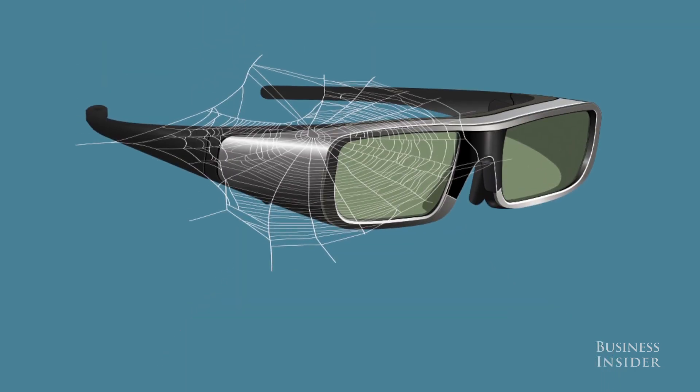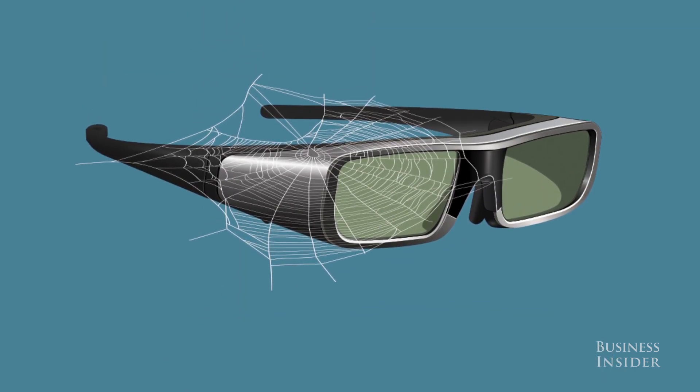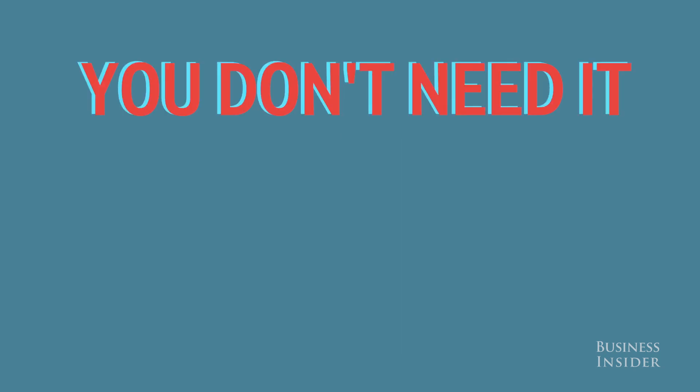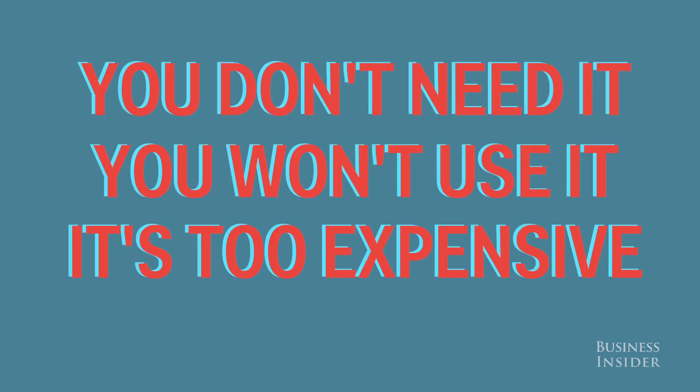Should you go 3D? The answer is no. I've had a 3D TV for years and haven't even tried it once. Even if you think you would, according to our regression analysis, this feature adds about $1,000 to the price. You don't need it, you won't use it, and it's way too expensive.